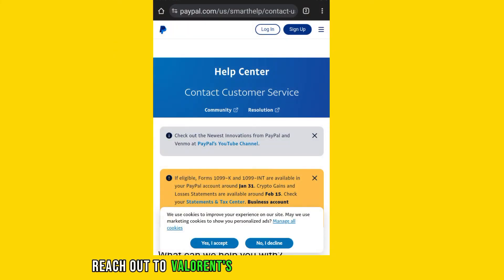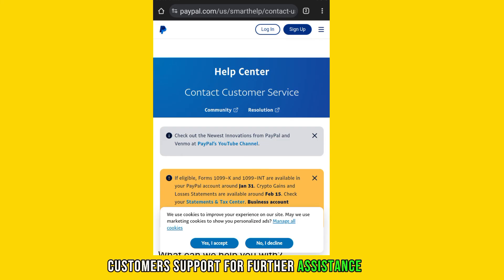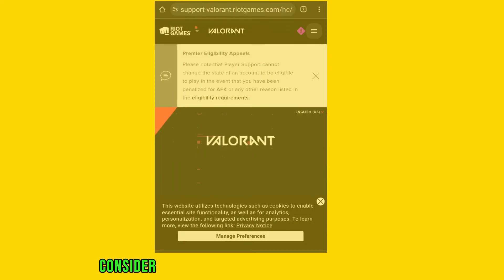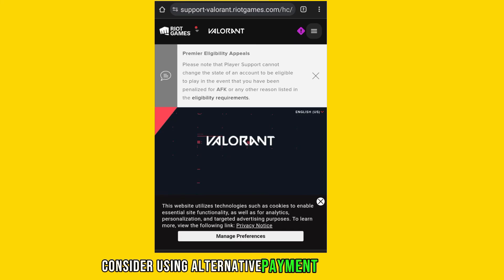Reach out to Valorant's support team or PayPal customer support for further assistance. They may be able to provide specific guidance or troubleshoot the issue on their end.